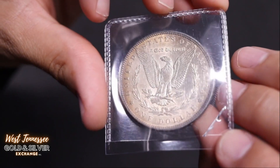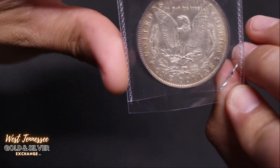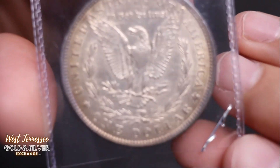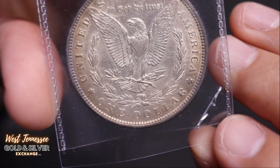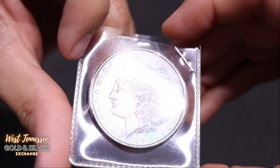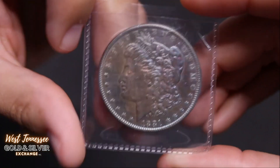Check out the reverse — almost nothing on the reverse, just a little bit of toning there. But other than that it's in good shape. This is a Philadelphia. Looks like there's just a little nick. 1881, nice looking Morgan.